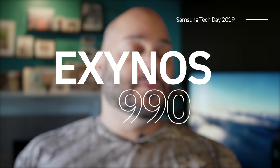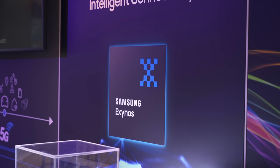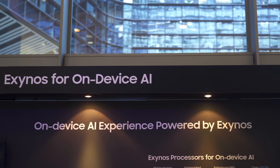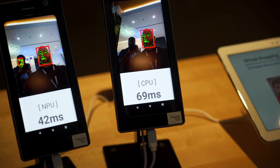The two big announcements that stuck out to me start with the new Samsung Exynos 990 mobile processor. The new processor is built on Samsung's 7 nanometer process and includes a Mali G77 GPU that increases graphical performance and power efficiency compared to Samsung's previous chip by up to 20%, as well as an octa-core CPU that should be 20% faster than the Exynos 980, which was announced about two months ago.